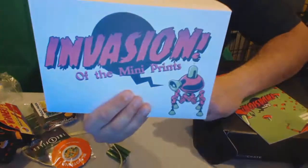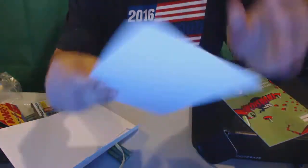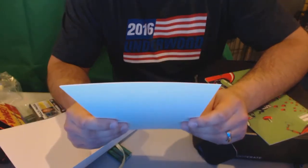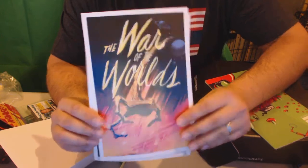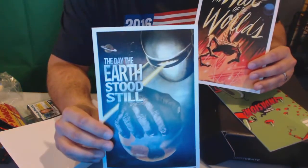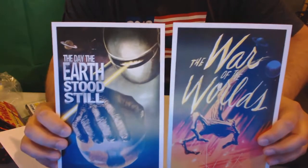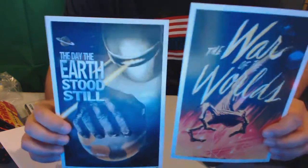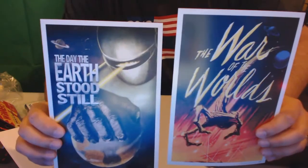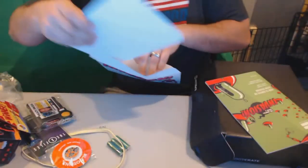One of the Invasion mini prints — let's see what's in here. This is really nice card stock. The War of the Worlds, and then this one, The Day the Earth Stood Still. These are nice, really nice thick card stock. These are probably going to go up on a wall somewhere — maybe I can frame them, do something special with them. Those are pretty neat, really nicely done. I'll put those away so my kids don't destroy them, because they destroy everything.